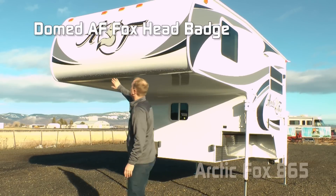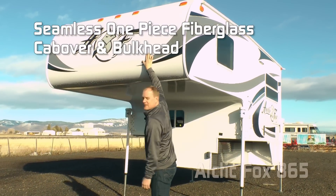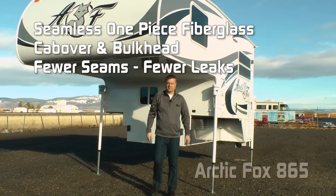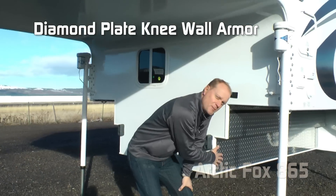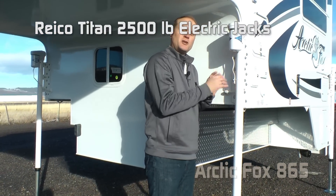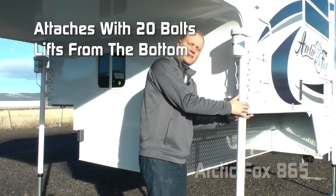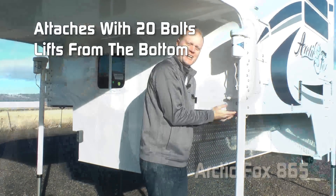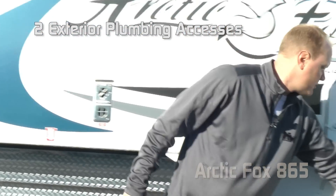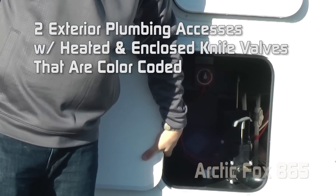The first thing you're going to notice is the dramatic raised badge AF logo, which looks great with a one-piece fiberglass cab over and bulkhead — no seams, less potential for leaks. There's a pass-through window, diamond plate knee wall armor, and 2,500-pound Ryko Titan electric jacks secured with 20 bolts on the bulkhead and the sidewall, with a bracket that wraps around so you get the lift from the underside. Solar and satellite ready, with two exterior plumbing accesses, all with heated and enclosed knife valves that are color coded.